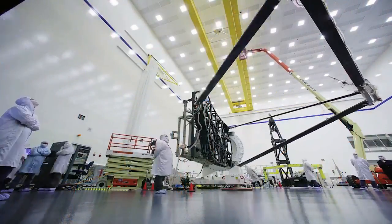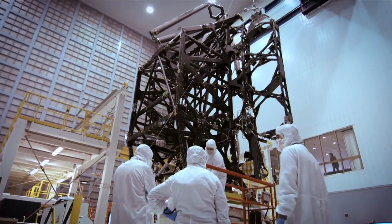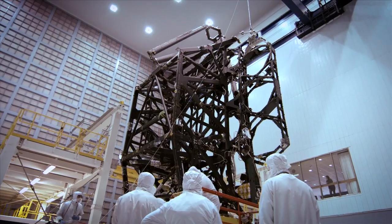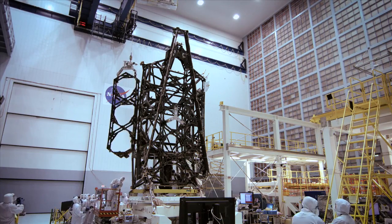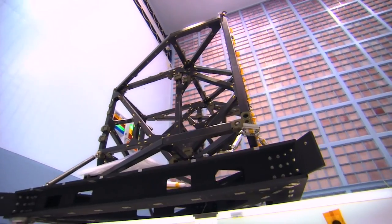A revolutionary lightweight composite material, capable of maintaining its shape to one ten-thousandth of a human hair at temperatures near absolute zero, forms Webb's backplane and science instrument support structures.